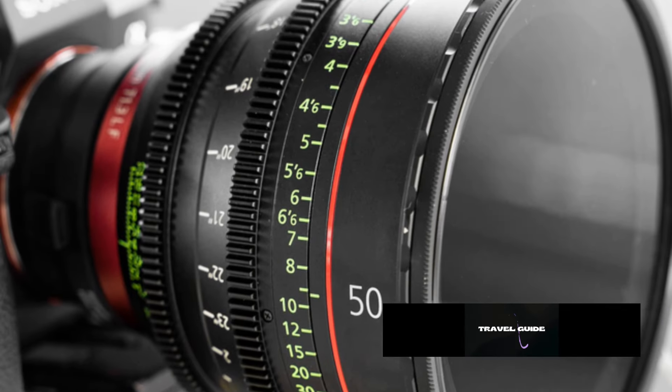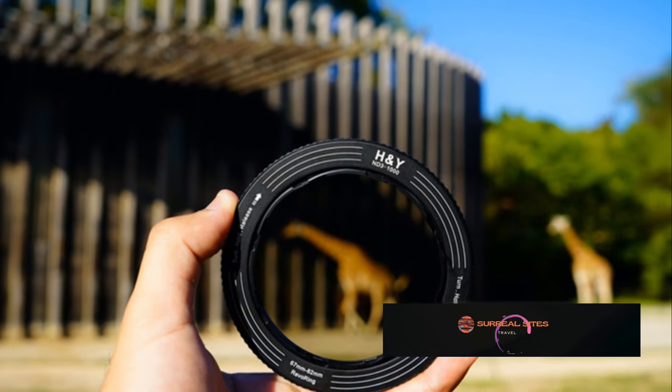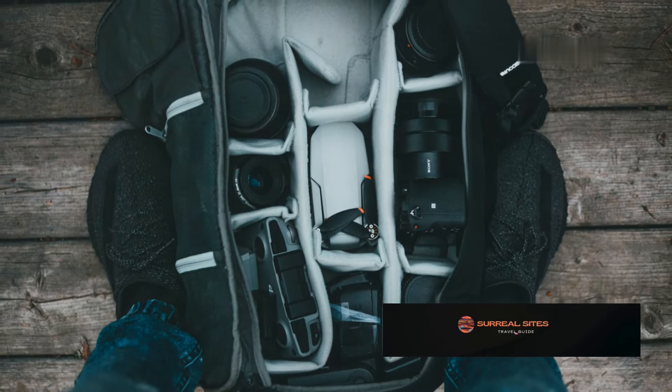Filters are crucial tools. A UV filter protects your lens, and a circular polariser reduces glare and enhances colours. Invest in a sturdy camera bag to protect your gear.